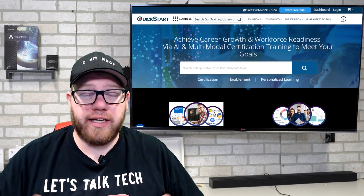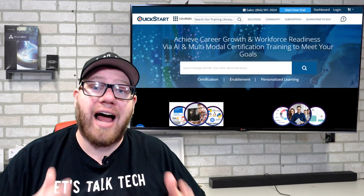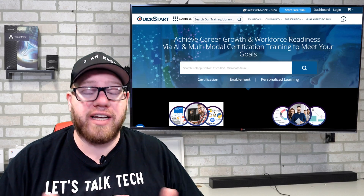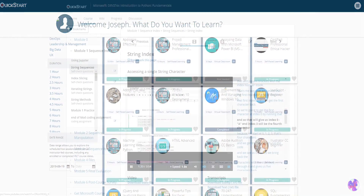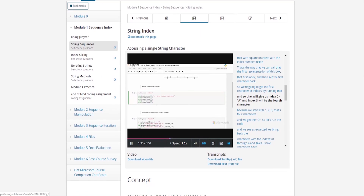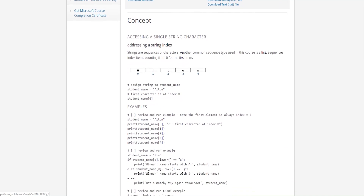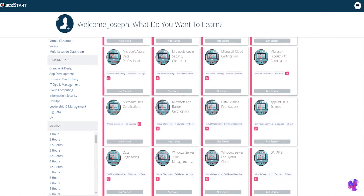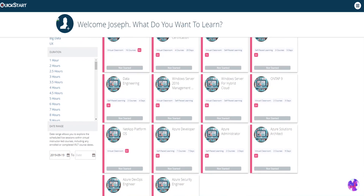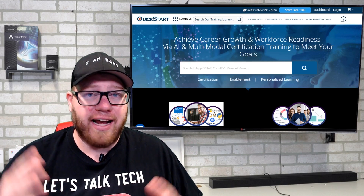Before we get into today's video, I want to let you guys know that this video is sponsored by QuickStart.com. If you guys are looking for IT training, I highly suggest checking these guys out. They offer a free seven-day trial to their platform, and they have over 1,200 courses that specifically relate to IT. So if you're looking to hone your skills and make yourself more valuable, check out the link in the description below.